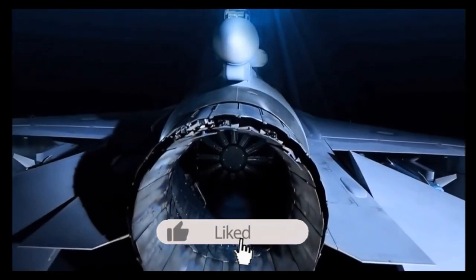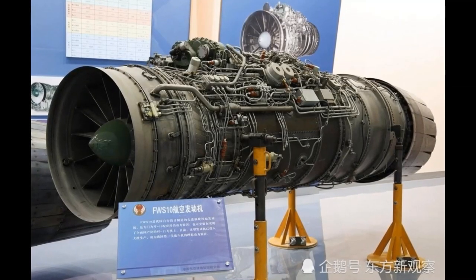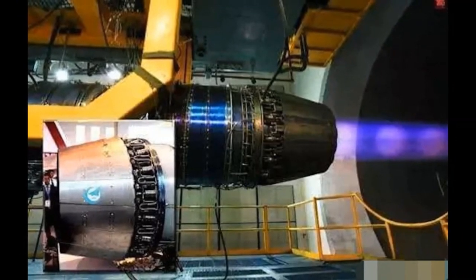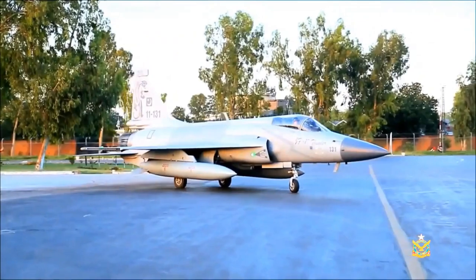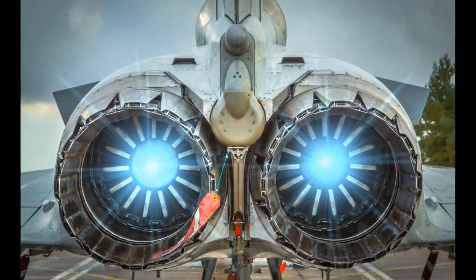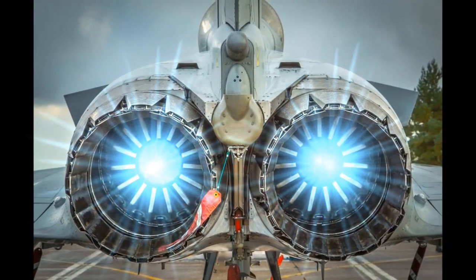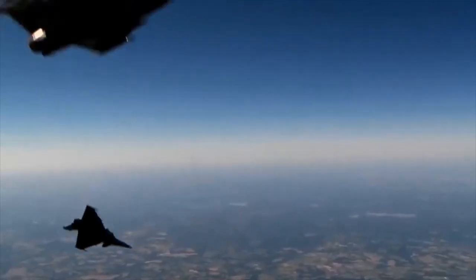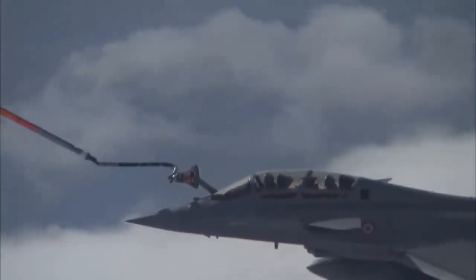The JF-17 Block III operates a WS-13 engine with a lifespan of 2,200 hours, providing 101 kilonewtons of thrust with afterburners. It can fly at a speed of Mach 2 and has a weight-to-thrust ratio of 0.95, carrying 3,700 kilograms of payload for up to 3,500 kilometers. The Dassault Rafale is equipped with two M88 engines, each providing 75 kilonewtons of thrust with afterburners. Rafale can fly at a maximum speed of Mach 1.8 and carry up to 9,900 kilograms of payload.